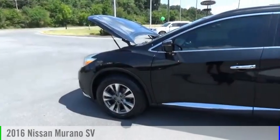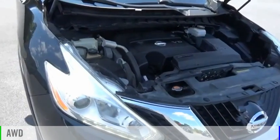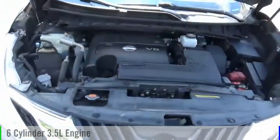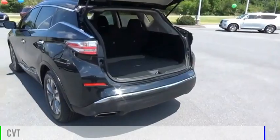Take a ride in the 2016 Murano. This vehicle is powered by an all-wheel drive, six-cylinder, 3.5-liter engine, and comes with a continuously variable transmission.